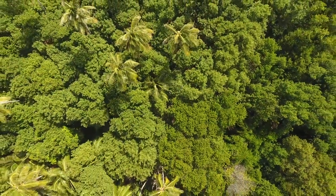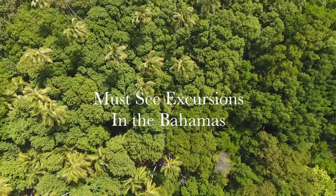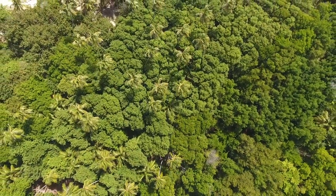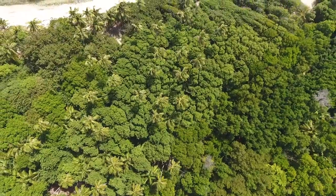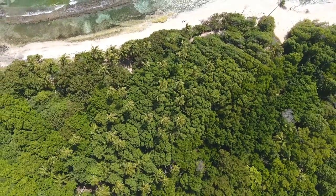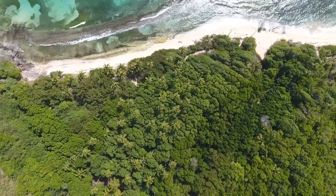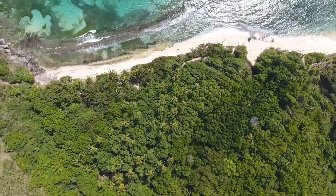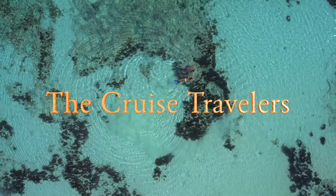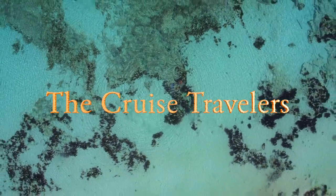That's it, guys — those are the must-see excursions in the Bahamas. We started out in Freeport, went through Half Moon Cay, stopped off in Nassau, and ended our trip in Princess Cay. We really appreciate every one of you coming along on this little adventure in the Atlantic Ocean. Jump on and click that subscribe button, click that like button, and if you have any questions or comments down below definitely leave them — we'd love to answer those. This is Brian from the Cruise Travelers, and we will see you on the High Seas.